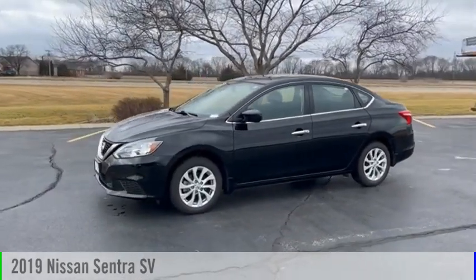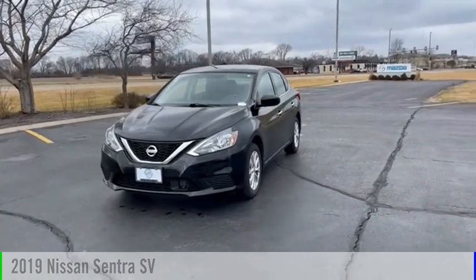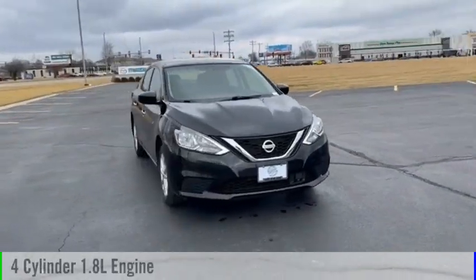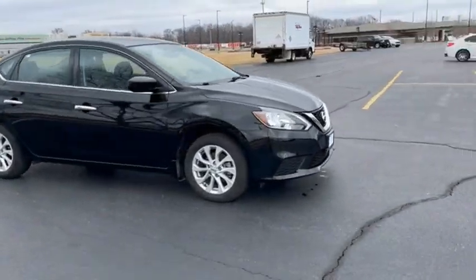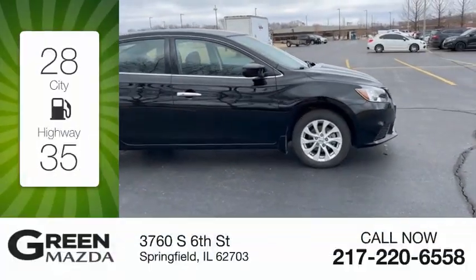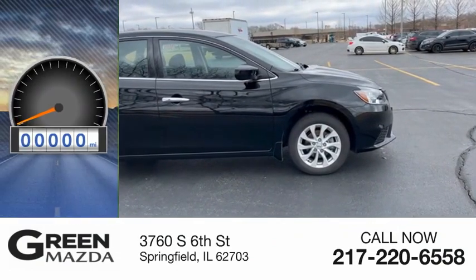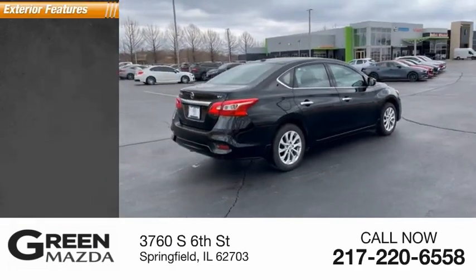Make a great choice today with the 2019 Sentra. This vehicle is powered by a front-wheel drive, four-cylinder, 1.8-liter engine and comes with a continuously variable transmission. Great fuel efficiency saves you money by requiring fewer trips to the gas station. This vehicle has less than 15,000 miles. Here are some of this vehicle's great options.